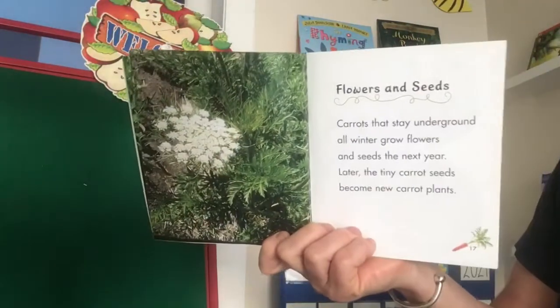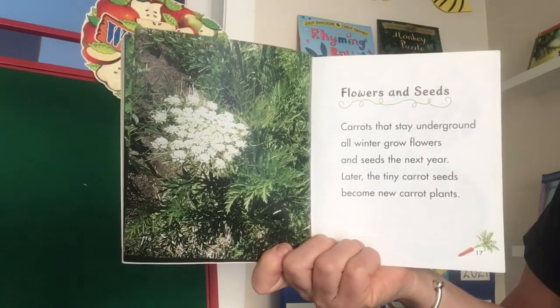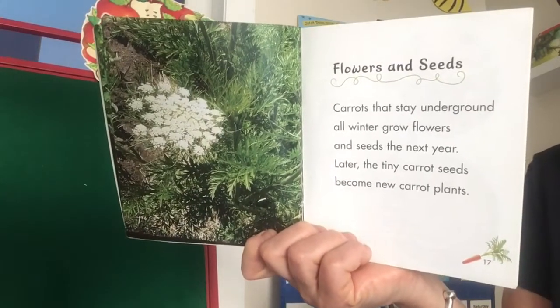Flowers and seeds. Carrots that stay underground all winter grow flowers and seeds the next year. Later, the tiny carrot seeds become new carrot plants.